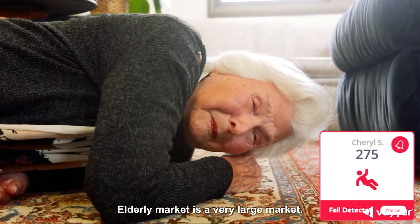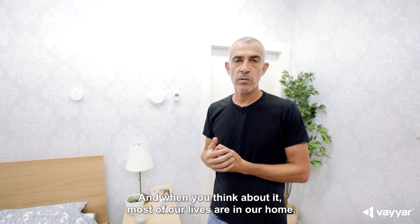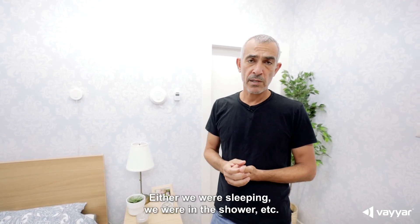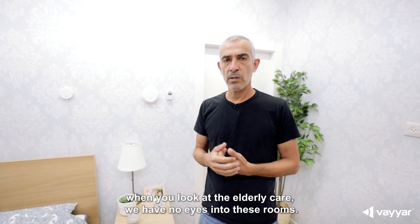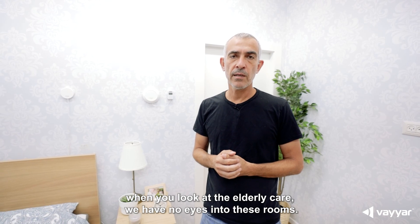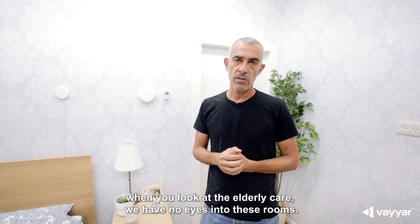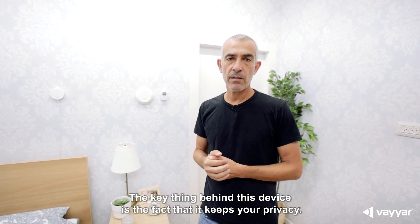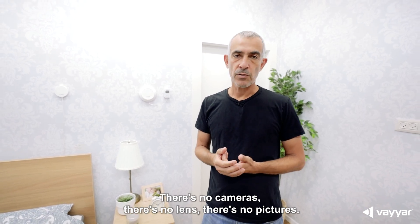The elderly market is a very large market, and when you think about it, most of our lives are in our home — either we're sleeping, we're in the shower, etc. And when you look at elderly care, we have no eyes into these rooms. The key thing behind this device is the fact that it keeps your privacy. There's no cameras, there's no lens, there's no pictures.